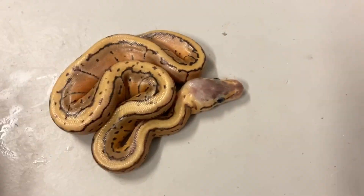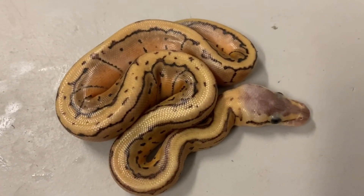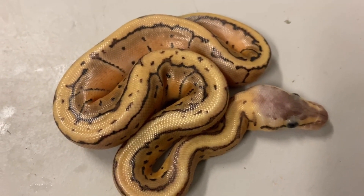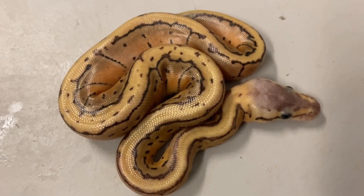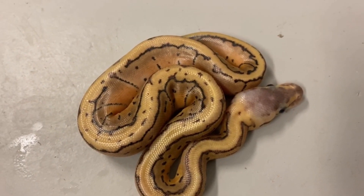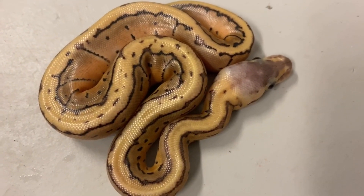Anything that's not clown is going to be a hundred percent het clown, obviously because of the parents. Really nice-looking, right? That's a nice-looking pinstripe. You can see the pastel gene lightning. Now this could be a super pastel pinstripe too — that's a possibility. We have to take that into account because both parents were pastels, so there is a good possibility that happened.